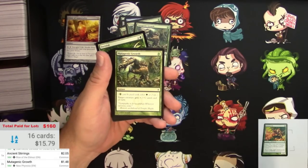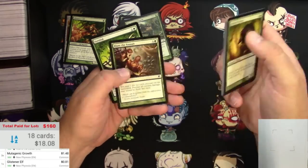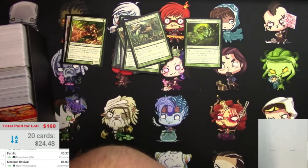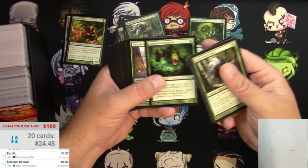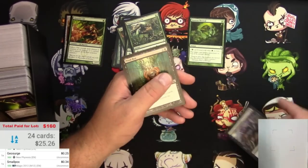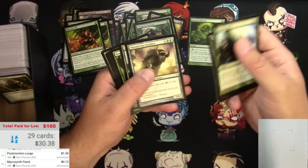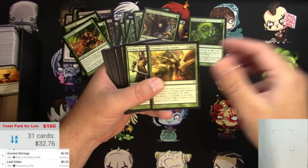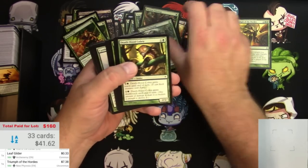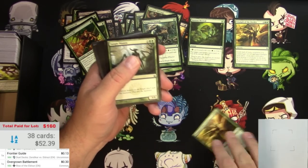Glistener Elf - definitely a good card, not quite 90 cents so it goes over there. Another Mutagenic Growth - we're definitely on our way. Noxious Revival - yes! I am already liking this fat pack box right here. A $6 uncommon right there, I'd definitely like to see more of those. Triumph of the Hordes - yes! Definitely want to see more of those. Mutagenic Growth again - it's a great bulk pick. Fogs in a row, and another Triumph of the Hordes - we are really doing pretty good right here.